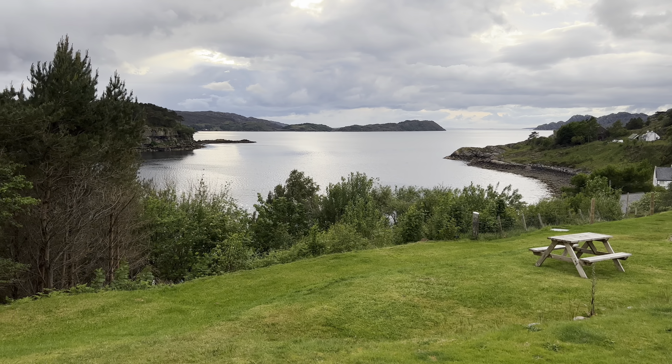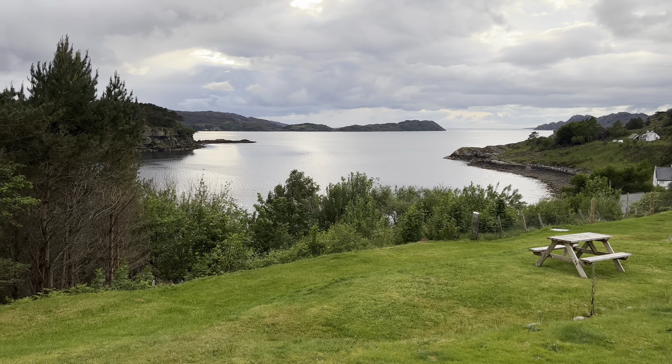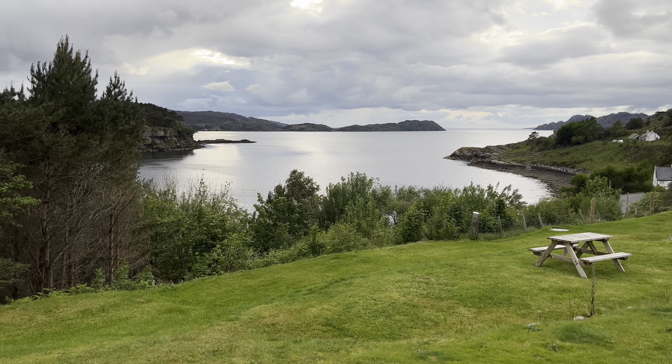We're just heading back to the van. Sarah's making me a nice little tuna baguette so we're going to go and smash that and then we'll get back on the road. So that's the Victoria Falls done. We're turning right out of here, back on to the NC500 again. I don't know what we're going to see on the way to the Bealach na Bà — if there's anything else good, I'll switch you back on.